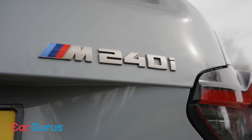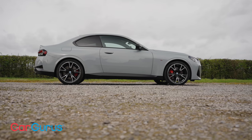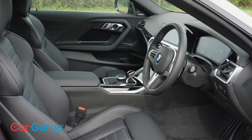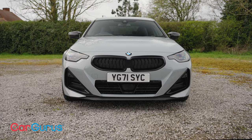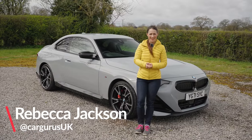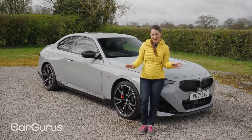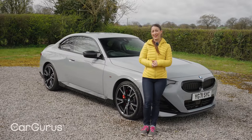Traditionally, this has been a car that provides the same desirable badge as the bigger 4 Series Coupe, plus a similar level of slinky styling, interior quality and polished driving dynamics, but all for quite a bit less cash. Now there's an all-new version of the BMW 2 Series and, spoiler alert, it fulfills that brief better than ever before. And we're going to tell you why in this video.